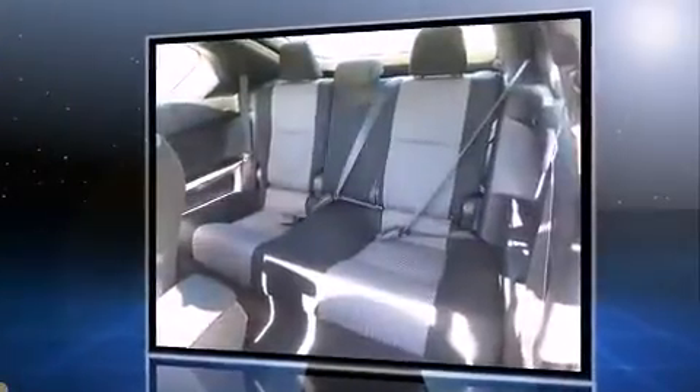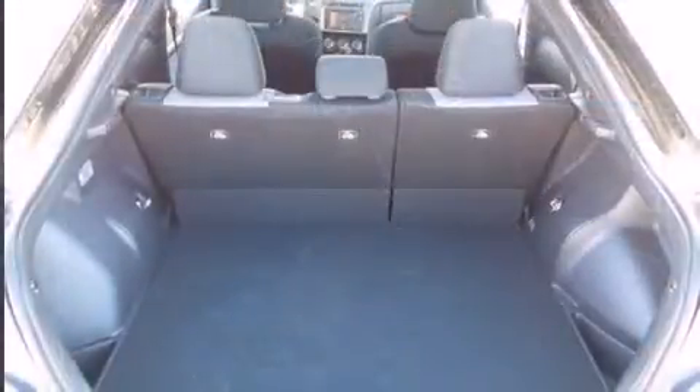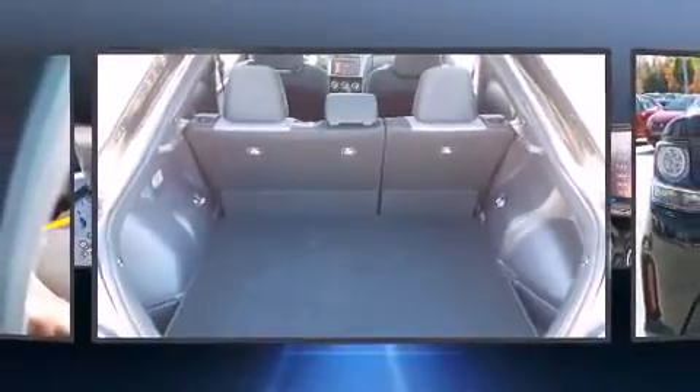A wealth of standard features mean that you no longer have to sacrifice, such as remote keyless entry, variably intermittent wipers, turn signal indicator mirrors, and a split-folding rear seat.